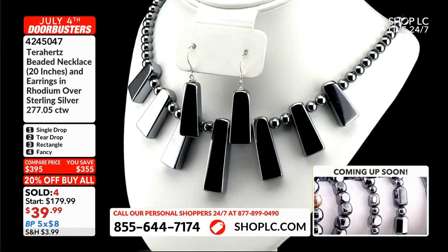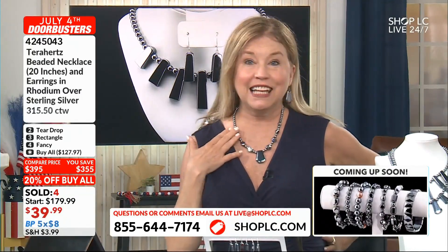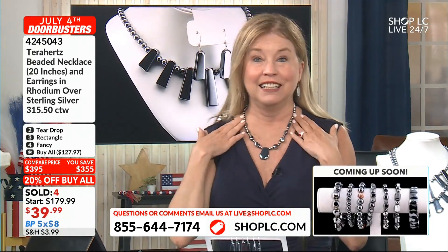Oh yeah, it does look better on — it looks so good on. And when you see them on the necklace, on that display, it doesn't look good. But on the neck it looks so pretty. Look how beautiful that is. That's a single drop.